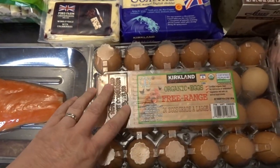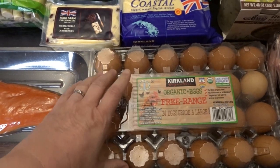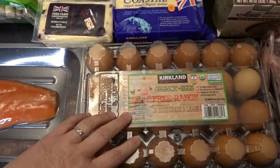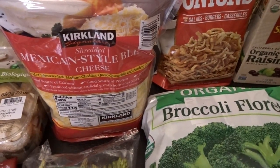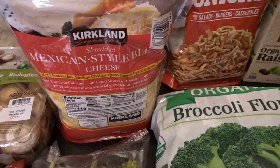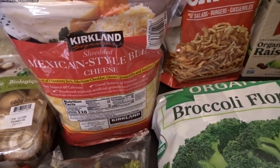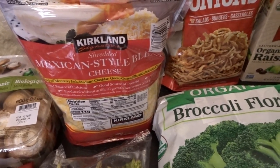We also picked up some eggs for breakfast. My chickens are still molting and not laying as many eggs as we've been needing, so I picked up some of the Kirkland eggs. We also got a two-pack of the Mexican style blend cheese — we've been going through a lot of cheese. My grandkids really love to eat shredded cheese as a snack; it's one of their favorite things, so every time they're over we make them little bowls of cheese to nibble on.